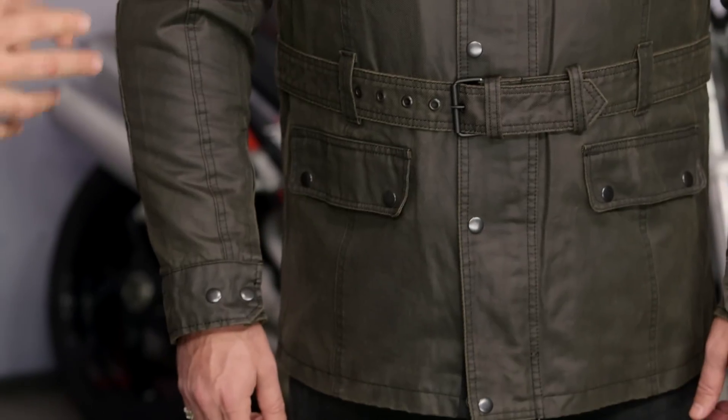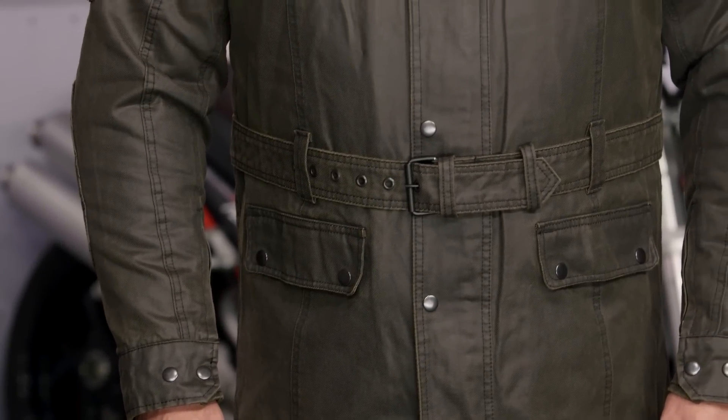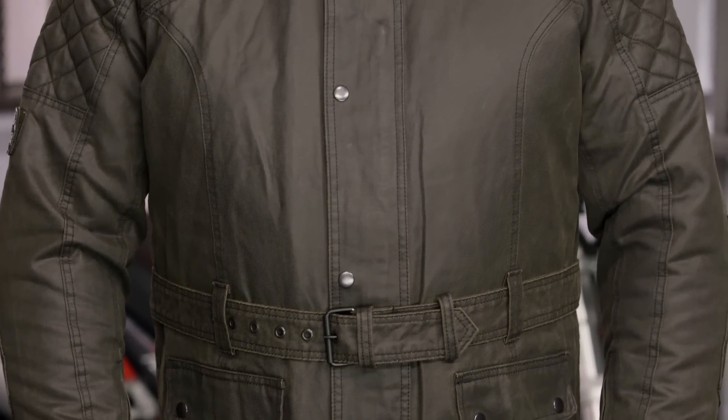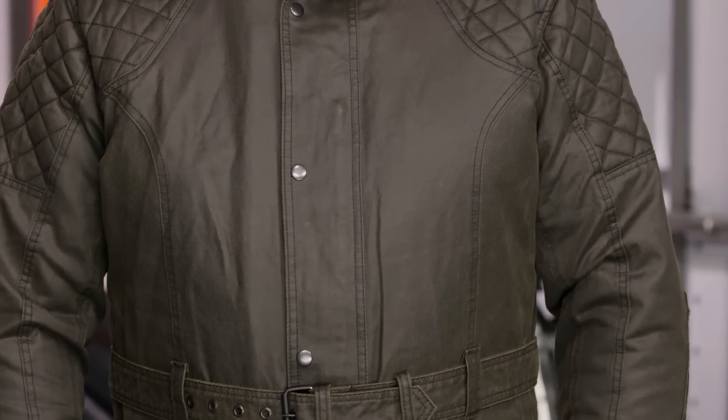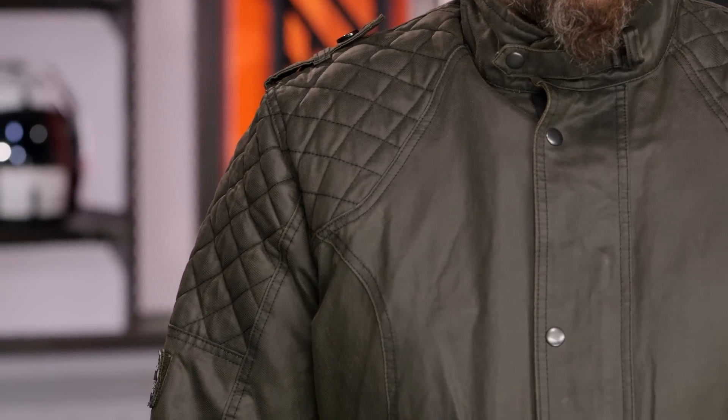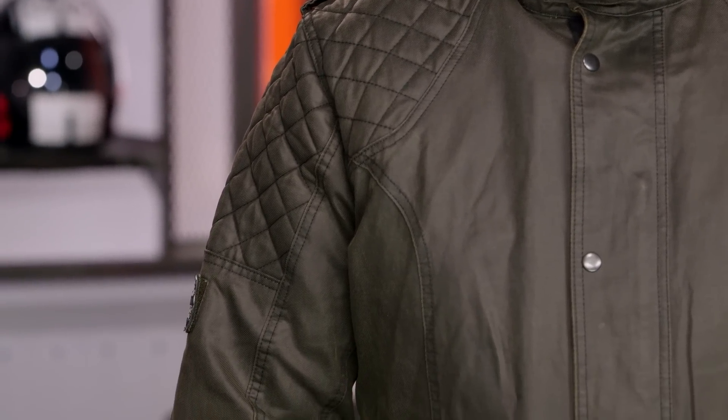We know Oxford for the fact that they make really cool heated grips, but they also have a wide range of apparel, and that's what we're going to see with the Legend Wax Jacket. Around the $280 price point, this sits at the premium level in their lineup, giving you a protective piece on the motorcycle with styling considerations as well. If you want a more technical piece and want to step away from the style, consider the Montreal 2 jacket from Oxford's lineup.